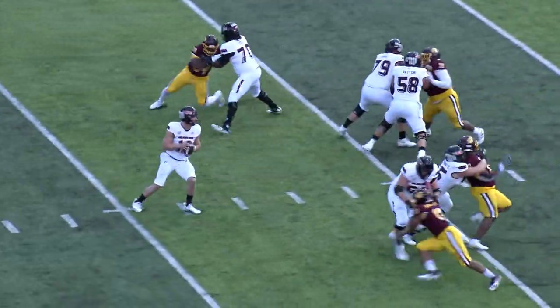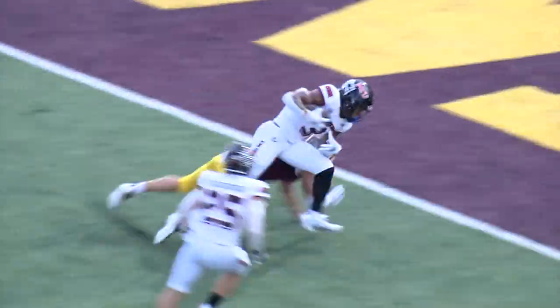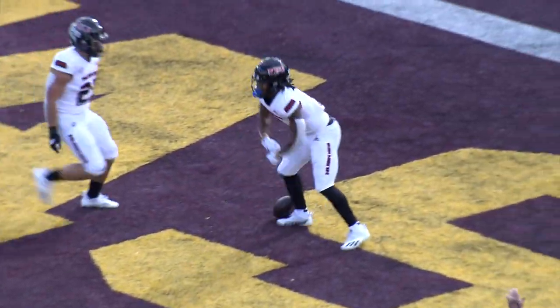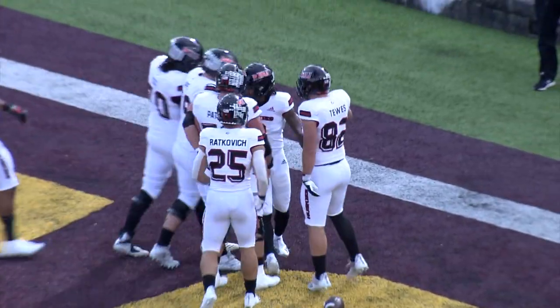Third down and seven. Backfield again is empty. Lombardi with a pass. That's caught by Ritchie to the 15. Ritchie spins away from one, to the end zone, and Ritchie has got the Northern Illinois touchdown.